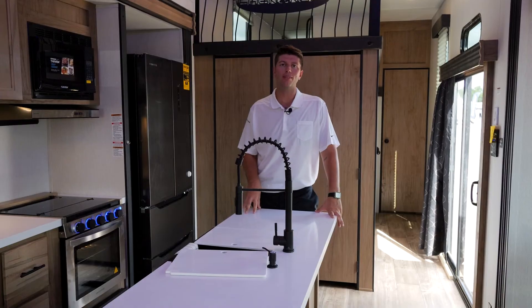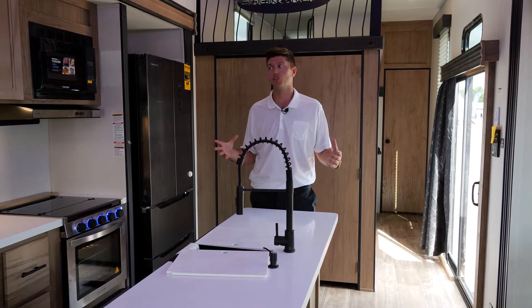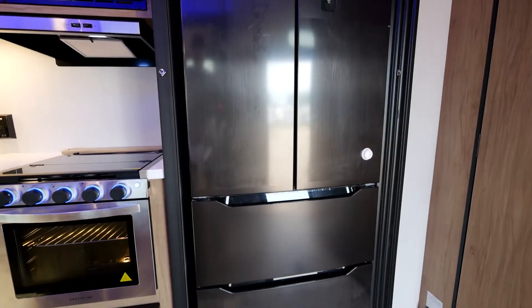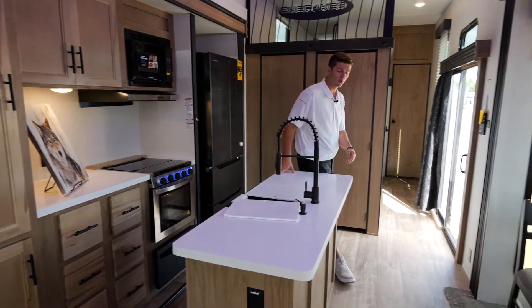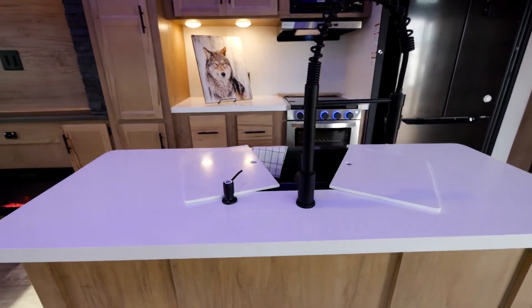In the 39DL Black Label Edition kitchen, you can tell that this is an awesome residential kitchen. We have a residential refrigerator with freezer underneath. We're gonna have a three burner cooktop with a glass cover for more countertop space. On our Black Label Edition, we're gonna have an upgraded countertop with a black stainless steel sink and a pull-out faucet.